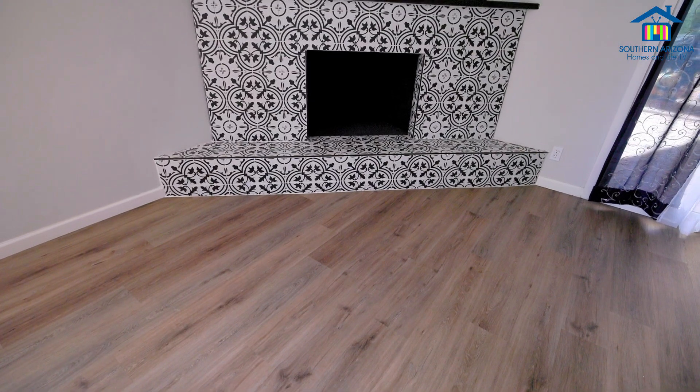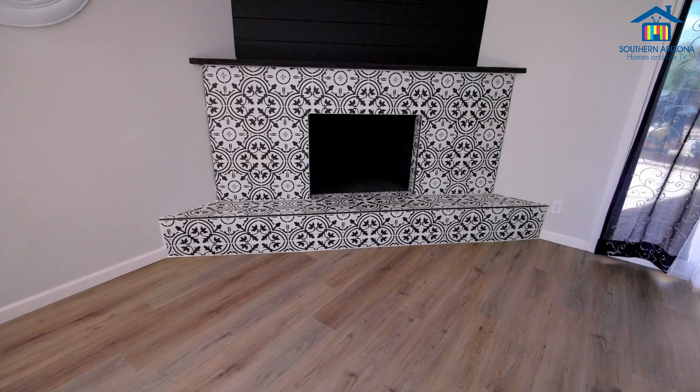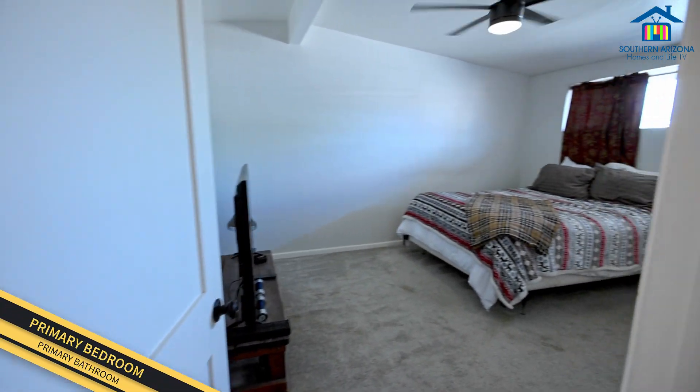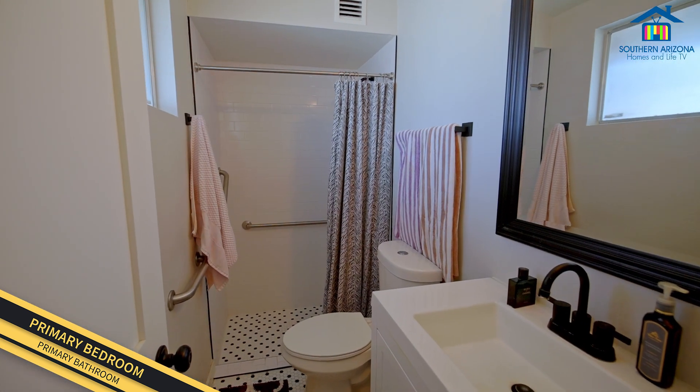Look at the stunning fireplace! This is totally a beautiful thing to have in the house. And in this side of the house, I'm going to show you this primary bedroom. Here's your primary bedroom with walk-in closet and updated bathroom.